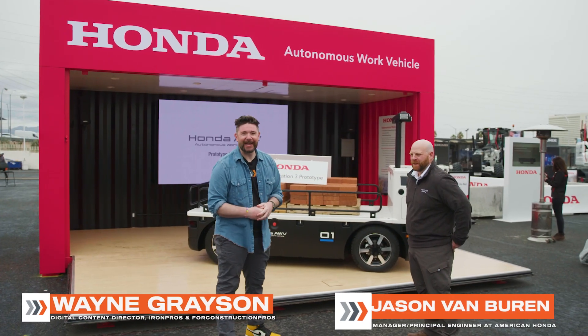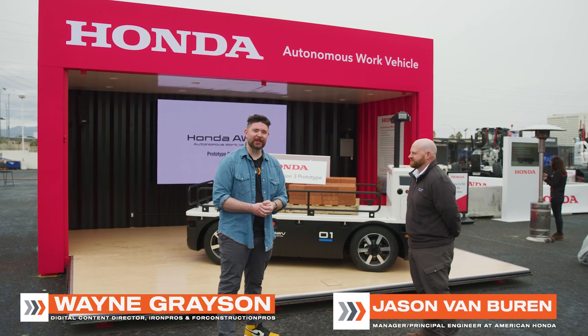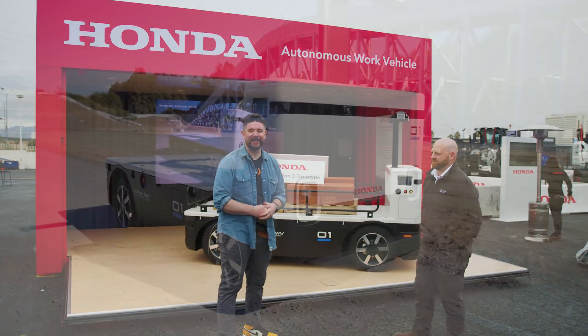Hey guys, welcome in to Con Expo Con Ag 2023. We're here in the festival lot today at the American Honda booth — that's booth F8515.